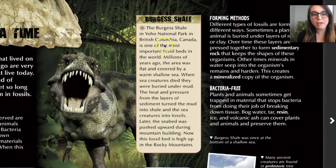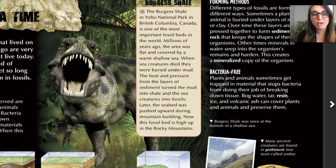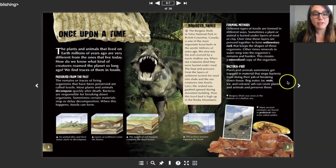I want to read about the Burgess Shale in British Columbia, Canada — one of the most important fossil beds in the world. Millions of years ago, the area was flat and covered by a warm, shallow sea — that sounds familiar, that's what was happening in Missouri too. When sea creatures died, they were buried under mud. The heat and pressure from the layers of sediment turned the mud into shale and the sea creatures into fossils. Later the seabed was pushed upward during mountain building. Ours might not have formed shale — we were looking at limestone — but they're all sedimentary rocks if they're forming fossils.